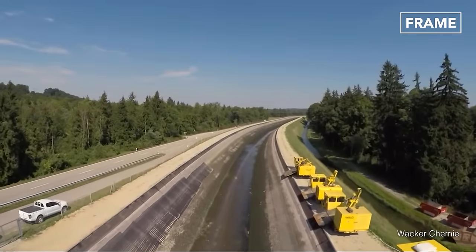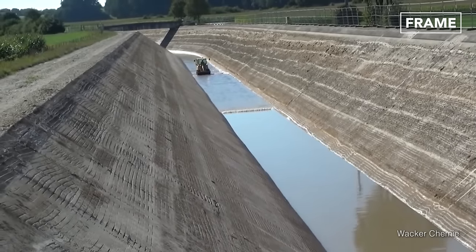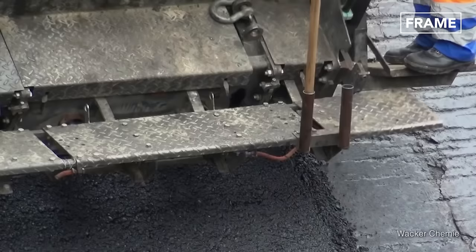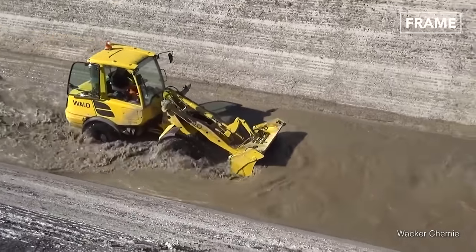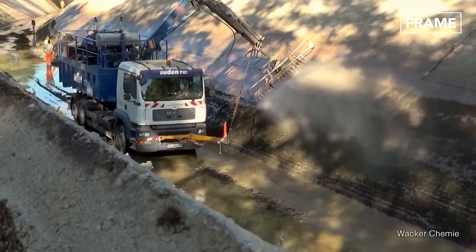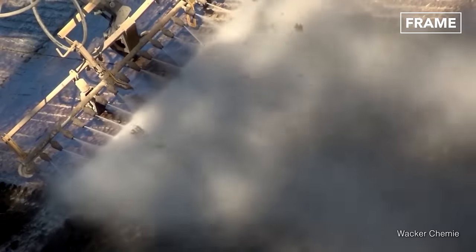Here you can see one of the largest and oldest canals in Germany, the Altskanal, getting a facelift with the use of the horizontal finisher. First, the water is diverted into a temporary canal or storage pond. After that, specialized machines move over the surface to remove mildew and growth, simultaneously smoothing out the surface.